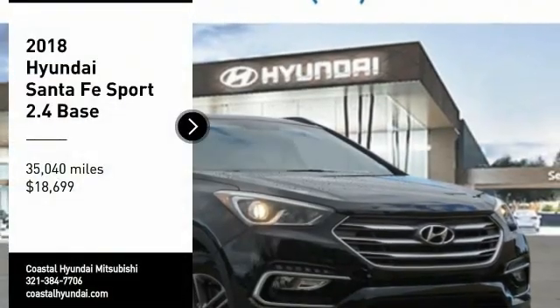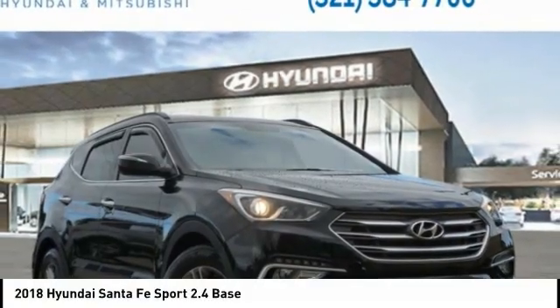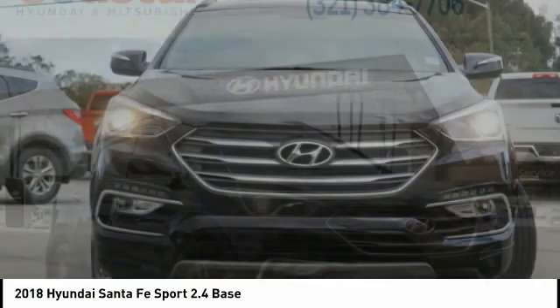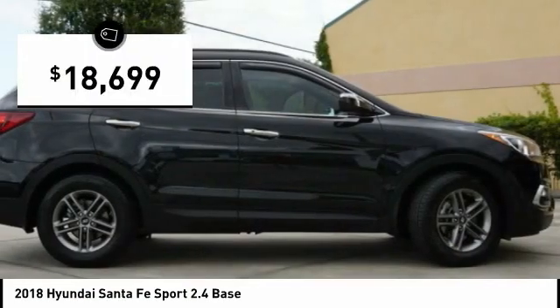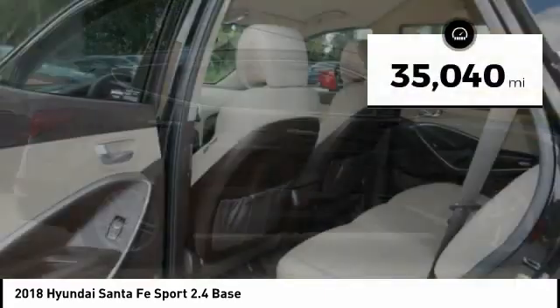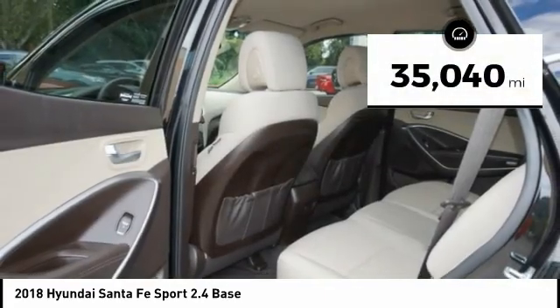Take a ride in the 2018 Santa Fe. Style, quality, performance, value — need we say more? And it is priced below $20,000. This vehicle has less than 40,000 miles.